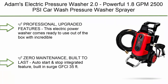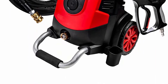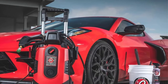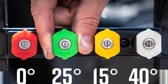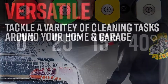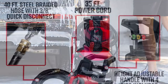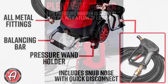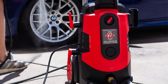Top 4: Adams Electric Pressure Washer 2.0, powerful 1.8 GPM, 2500 PSI. Car wash pressure washer sprayer with snub nose tip attachment. For use with car soap, patio, boat, RV, motorcycle, car, garage, and deck. Comes ready to use out-of-the-box with a 40-foot steel braided hose with quick disconnects, snub nose trigger sprayer nozzle, and brass inlet water connection. Zero maintenance, built to last, with auto-start and stop feature, and built-in surge GFCI 35-foot power cord.